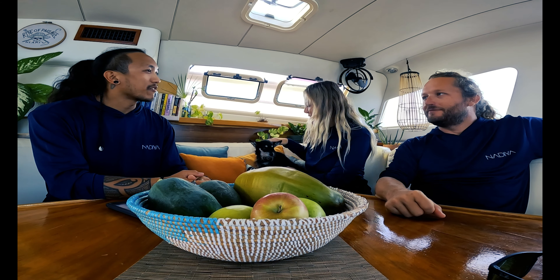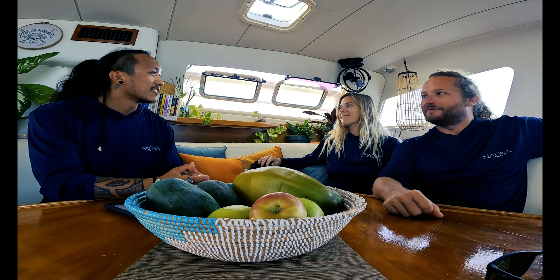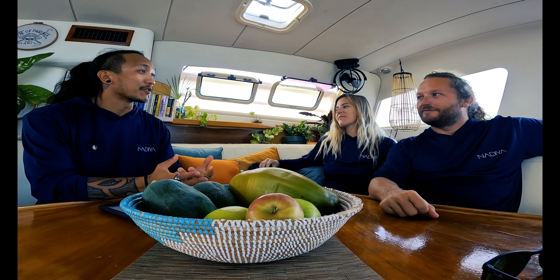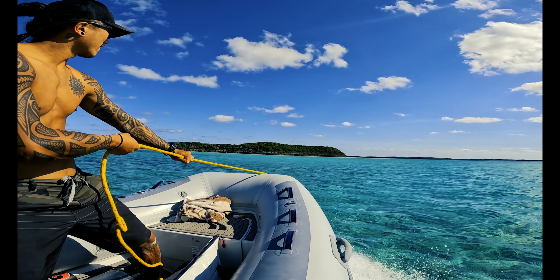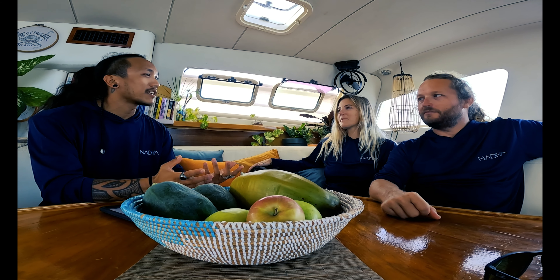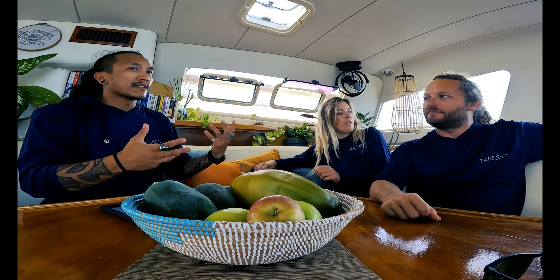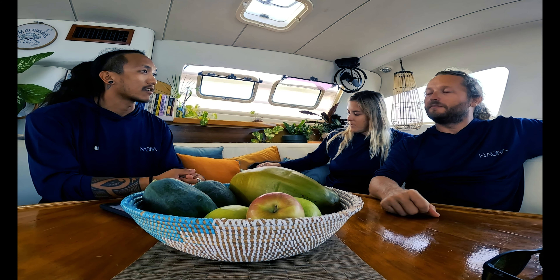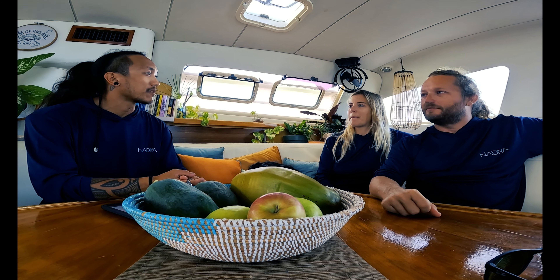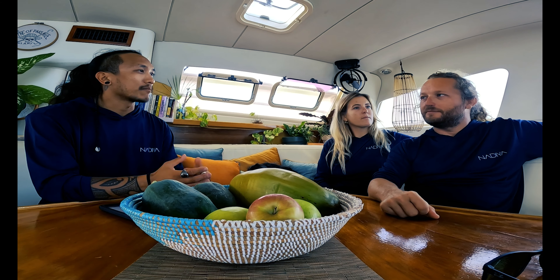Thank you so much for giving me an awesome tour of Nadia. Being here on the boat for the past two and a half weeks has been really fun. For everyone interested in booking a charter with you guys, I wanted to ask some questions to give insight into who you are and what sets you apart from other sailing charters — not only in the US, but here in the Caribbean more specifically.